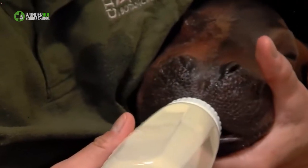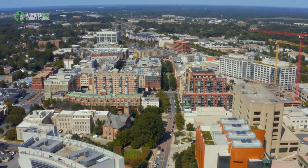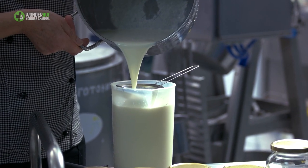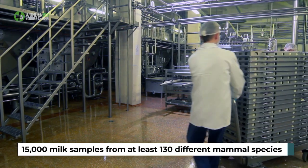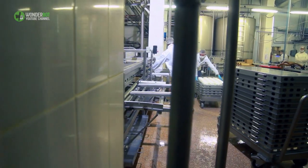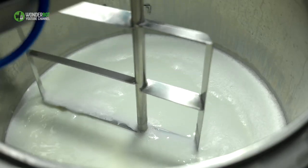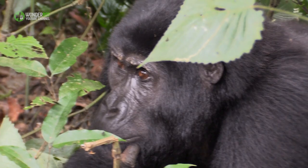Not all of Bibby's milk went to Fiona. Zoo staff sent just a little of it to Washington, D.C., to a scientist named Michael Power at the Smithsonian National Zoo. He curates the milk repository at the zoo's Department of Nutrition Science — a national milk bank with no fewer than 15,000 milk samples from at least 130 different mammal species. Power's goal is to collect multiple milk samples from multiple females of a species to find out how that milk changes over time and whether there are differences between individuals — in other words, is gorilla milk just gorilla milk, or is each individual animal different?